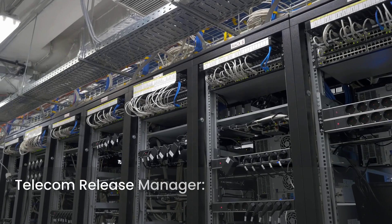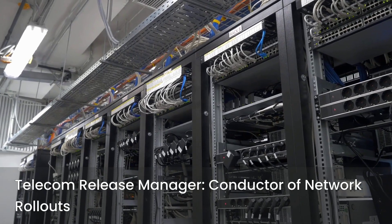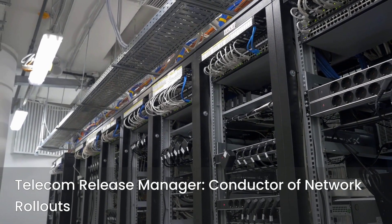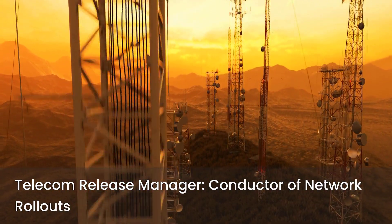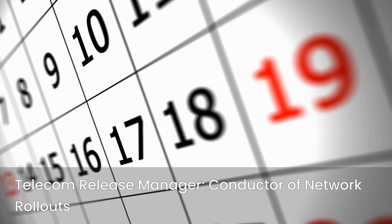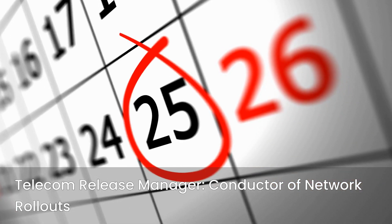Modern networks are incredibly sophisticated — think data centers, wireless infrastructures, WAN connections, and an alphabet soup of emerging technologies like SD-WAN and virtualized services. The role of the telecom release manager is to ensure each phase of these multifaceted projects lines up perfectly. From scheduling communications and tracking dependencies to working alongside engineers and project managers, they act like a conductor in an orchestra of network rollouts.